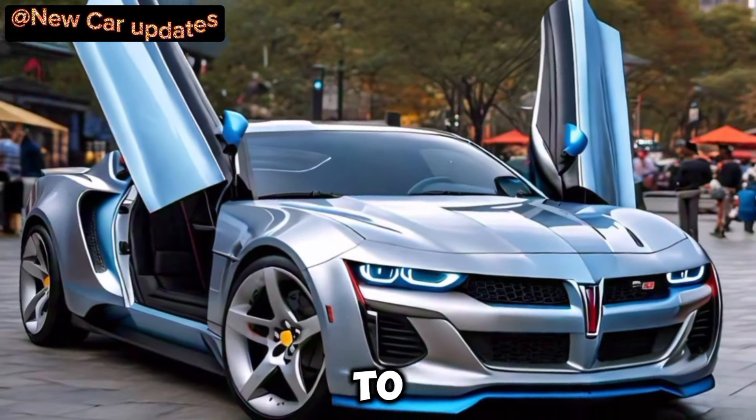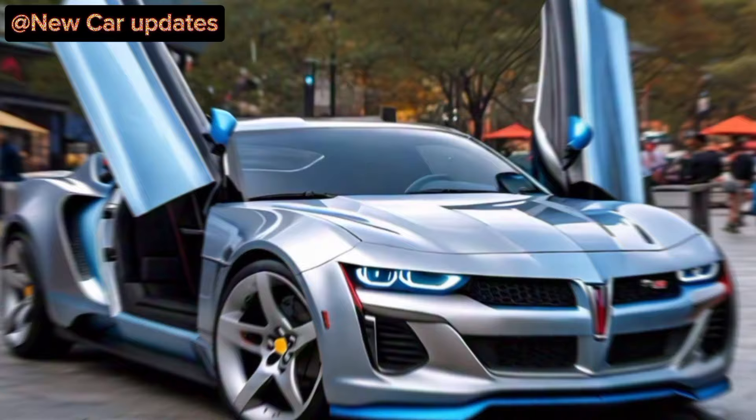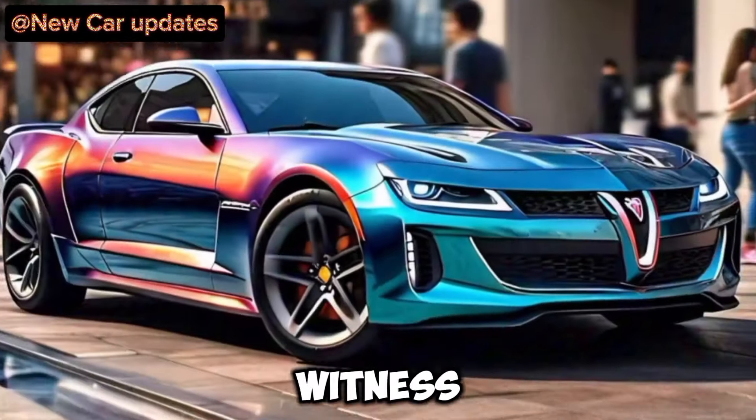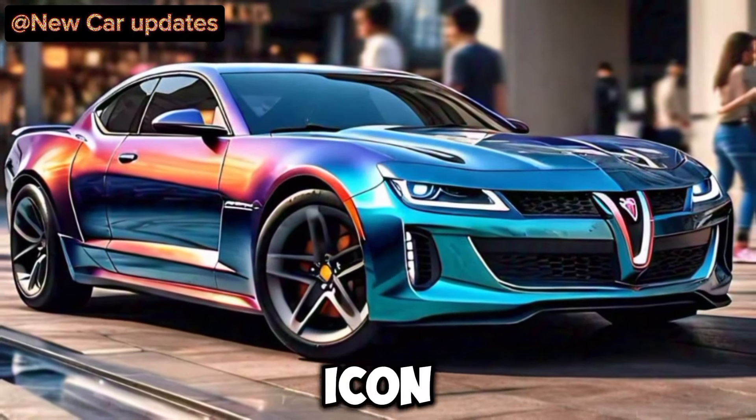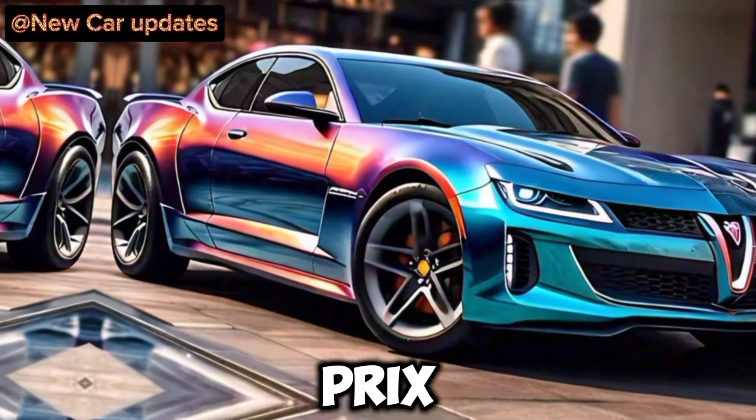Hey everyone, welcome back to the channel. New car updates — today is a monumental day. Buckle up, because we're about to witness the rebirth of an American muscle car icon: the all-new 2025 Pontiac Grand Prix.